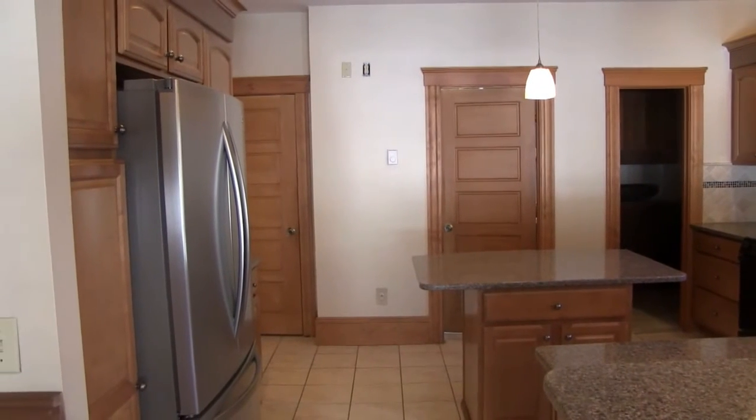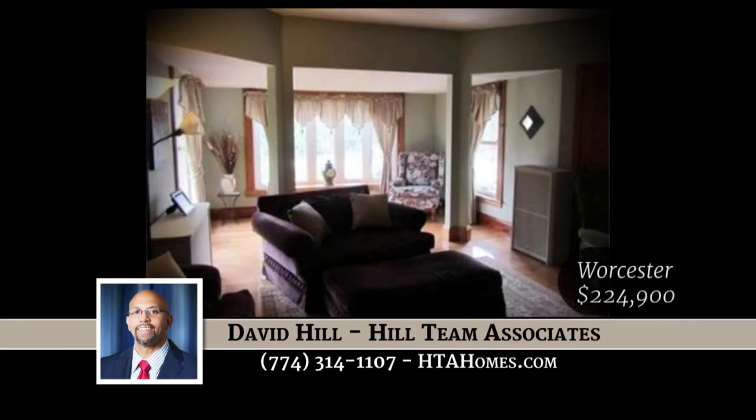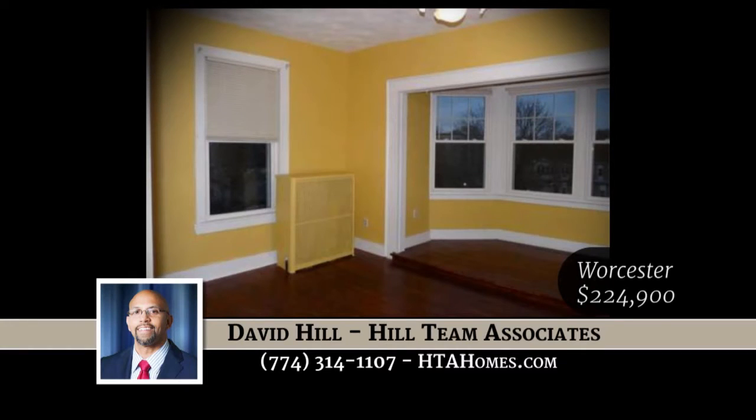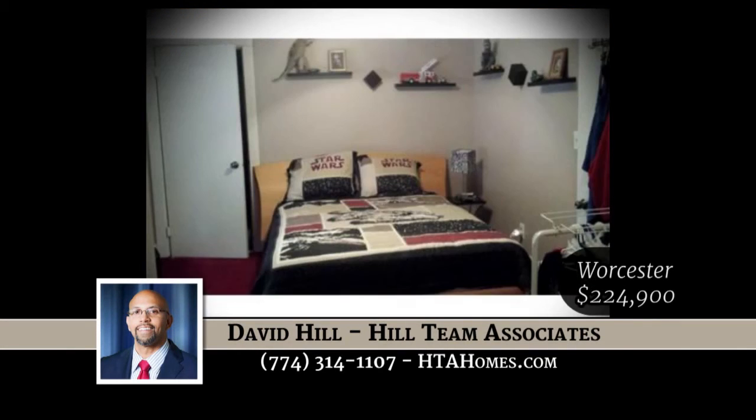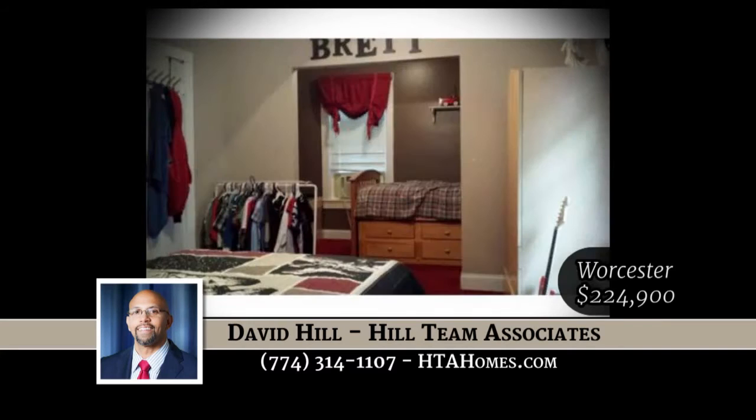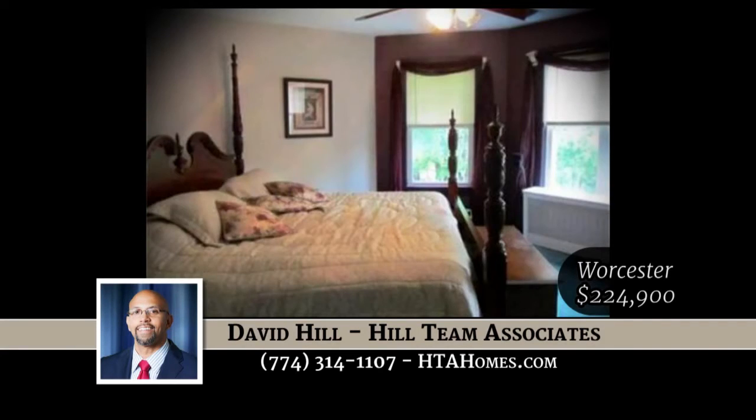The home features charm and craftsmanship of the early 1900s, yet boasts many modern updates. Kitchen with stainless appliances, quartz countertops, island breakfast bar with tile black backsplash. Classic woodwork throughout — moldings, newel posts, pocket doors, and beautiful hardwoods.